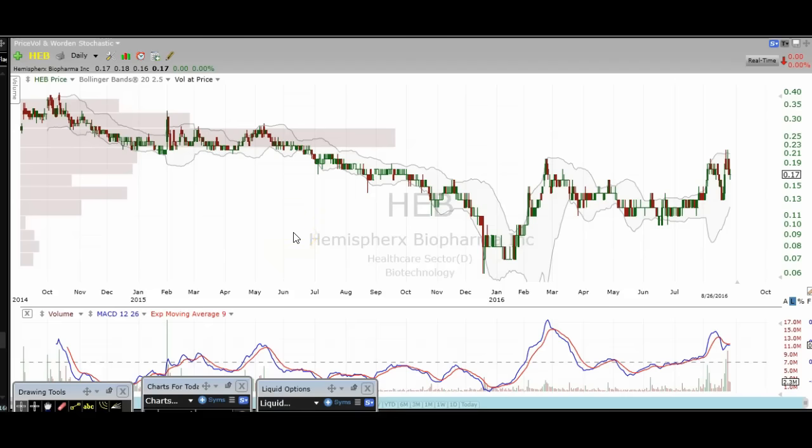Hi traders, this is Taylor from TheTradingAnalyst.com and we're going to take a look at charts here. I've gotten a lot of chart requests and I'm going to go over most of them. Some I'll spend more time on than others, so let's get right into it.